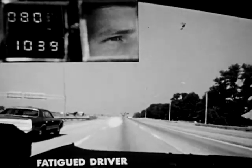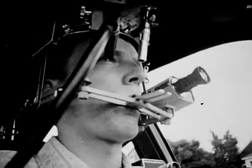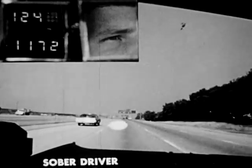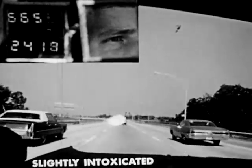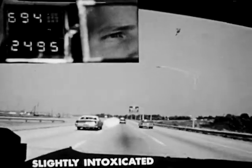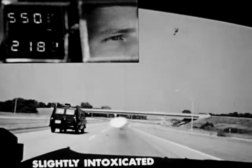Tired or fatigued drivers tend to fixate lower and to the right, often looking directly at the road surface. Eye movements also show the effect of alcohol on driving. This sober driver fixes his attention on the car at the left. A driver under the influence of alcohol fixates straight ahead, without noticing anything to the sides of his intended path of travel. He has developed a fixed stare.